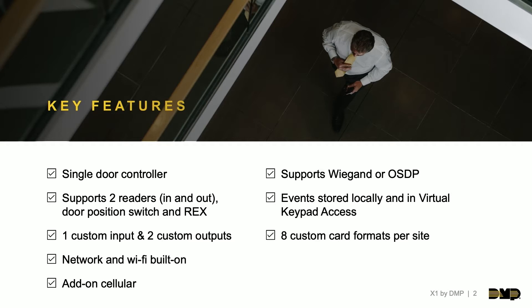Continuing on with reader protocols — we support Wiegand or OSDP with the X1s. Those are an option you select in dealer admin; it's not a different part number for a Wiegand or OSDP X1. It is simply built onto all the panels and is just an option you select. That means you can stock one part — you don't need one part for OSDP customers and another for those that don't want that level of encryption.